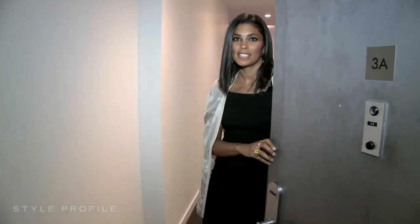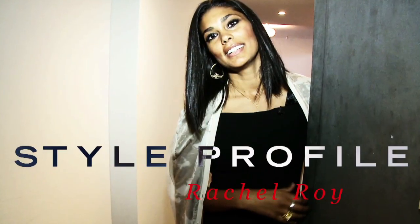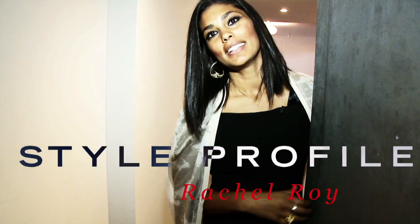Hi, I'm Rachel Roy, Women's Wear Designer. Welcome to my Style Profile. Come on in.